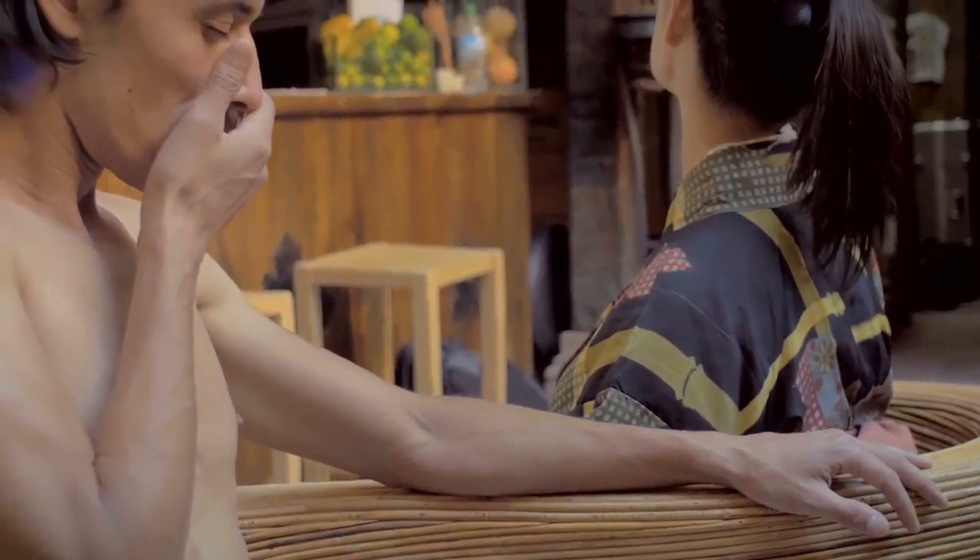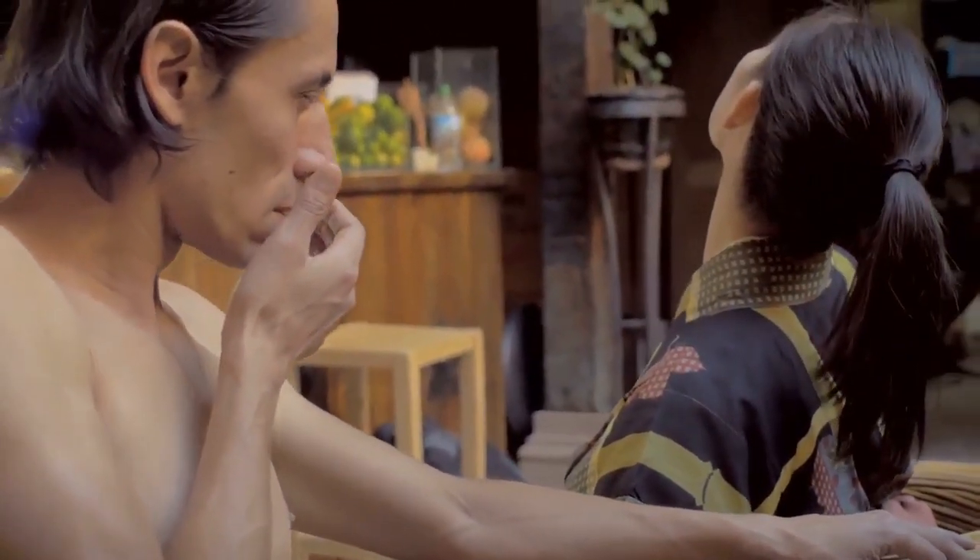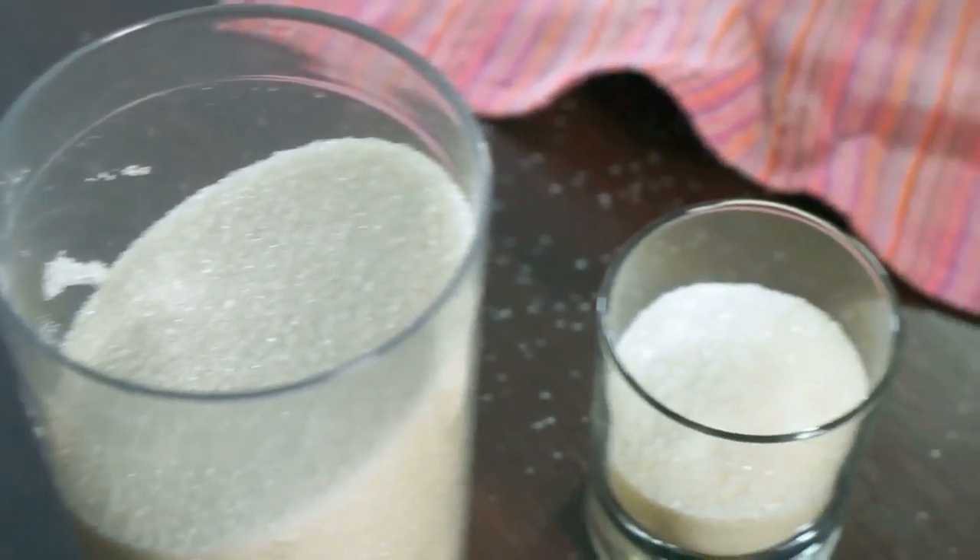But don't worry, because we have the right answer for you. You just need one ingredient: baking soda. Baking soda is the natural way to freshen up your breath.